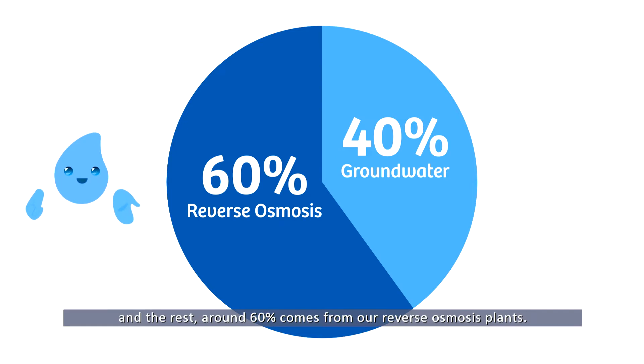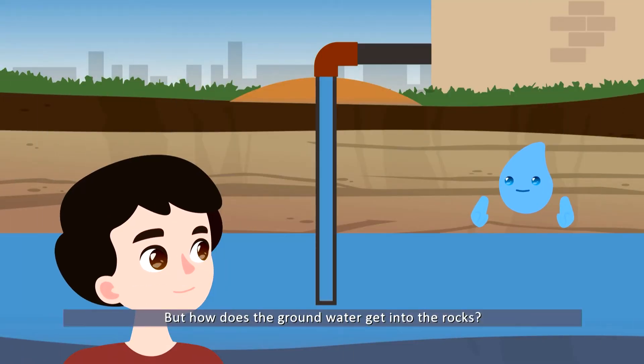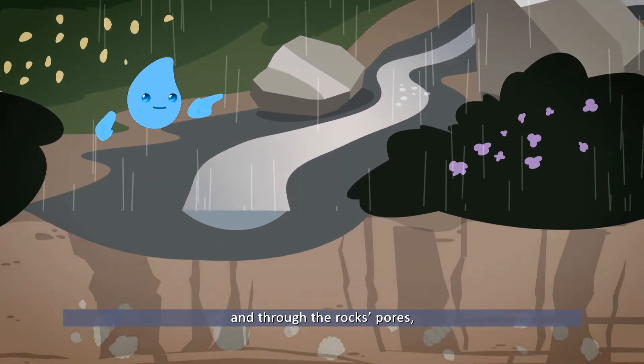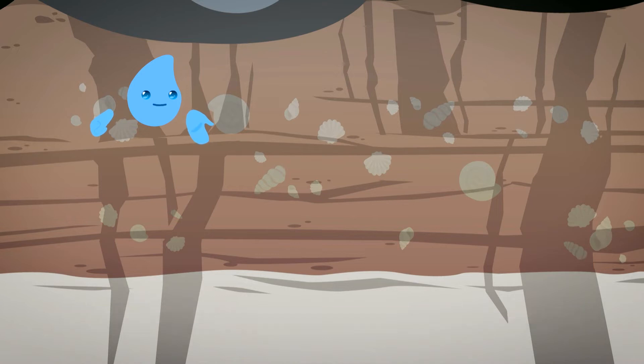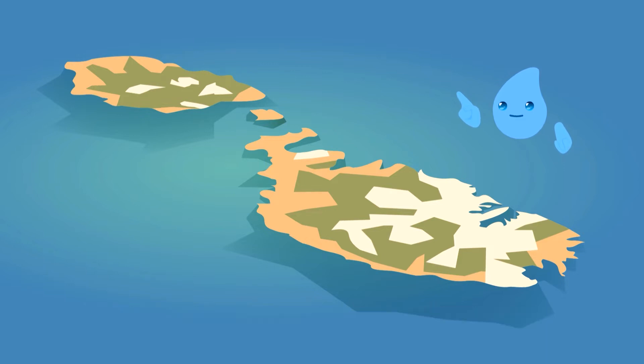If you had a hundred liters of water, around 40 liters would be from groundwater and the rest — around 60 percent — comes from our reverse osmosis plants. But how does the groundwater get into the rocks? When it rains, the water trickles down through the soil and through the rock's pores, and after a number of years it rests on rock deep underground.